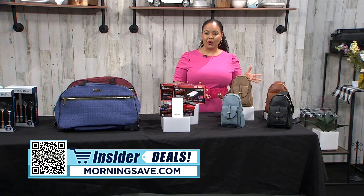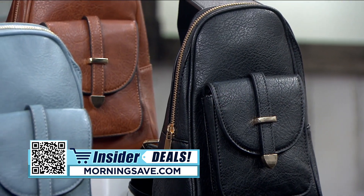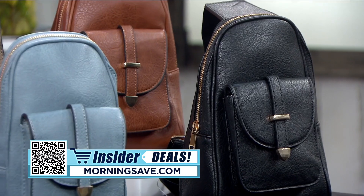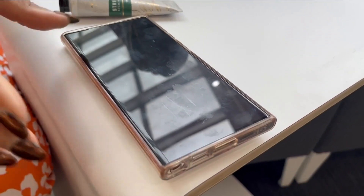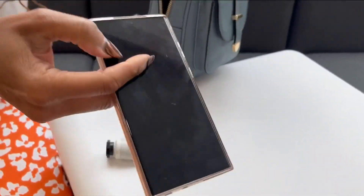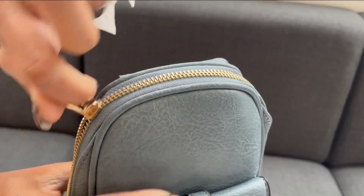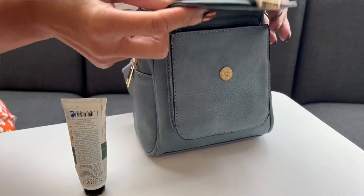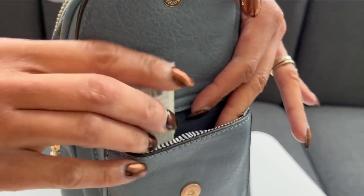Up next is a bag that is always a hit in our office and is a top seller on MorningSave — they have to restock each and every time they get one of these fabulous bags. I'm talking about the Malibu Sky Daphne sling with front pocket. This vegan leather bag comes in seven colors to match any look and features two compartments to keep your items organized. It has gold tone hardware for a touch of glam and an adjustable strap for comfort.